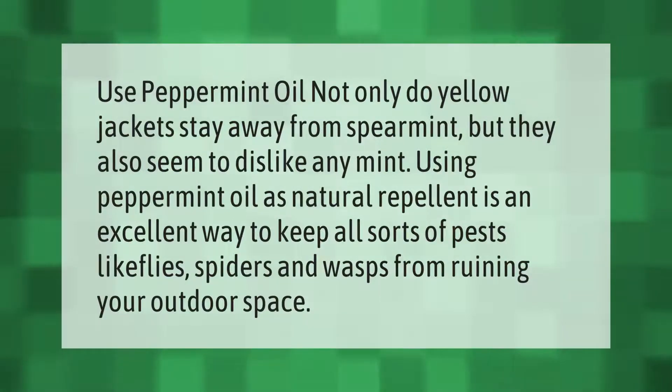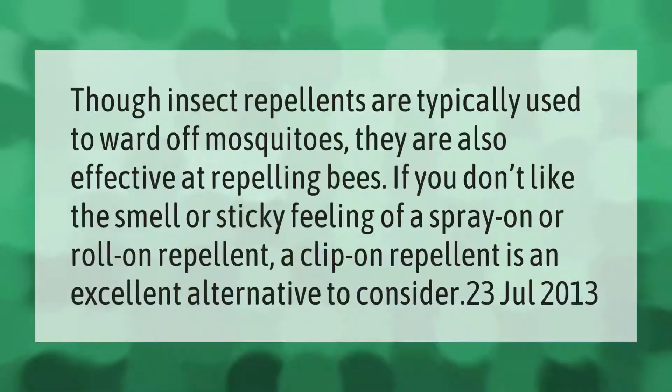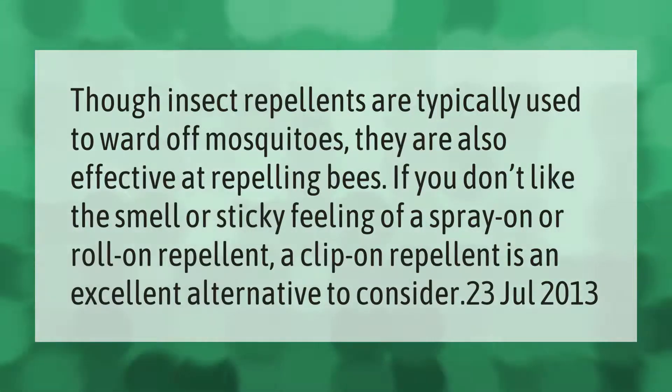Not only do yellow jackets stay away from spearmint, but they also seem to dislike any mint. Using peppermint oil as a natural repellent is an excellent way to keep all sorts of pests like flies, spiders, and wasps from ruining your outdoor space.